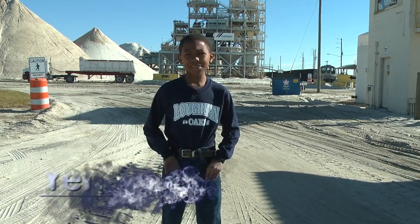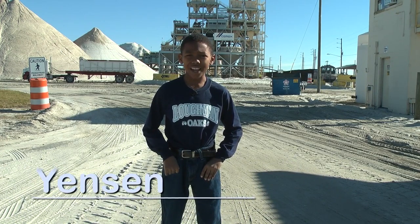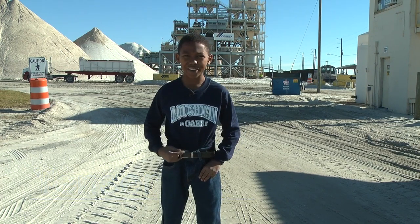Good morning, Owls. I'm here at C-Mex — some people call it the Davenport Sand Mine. The fourth graders and I are going to learn about some sand. Come on, let's go see what they do here.